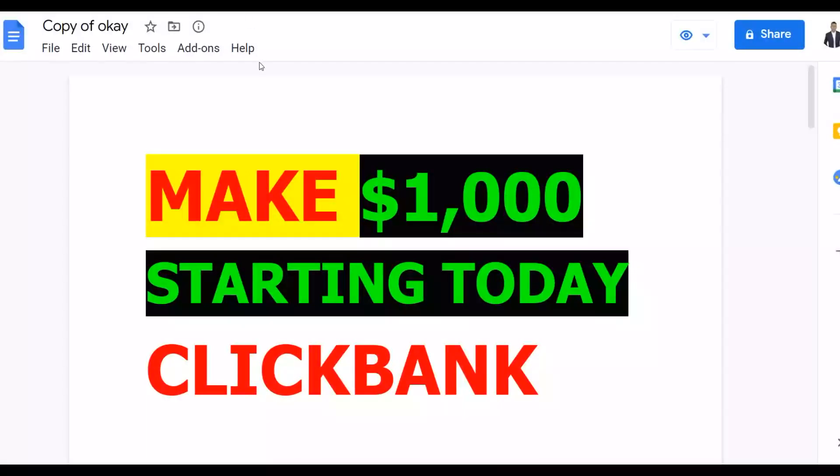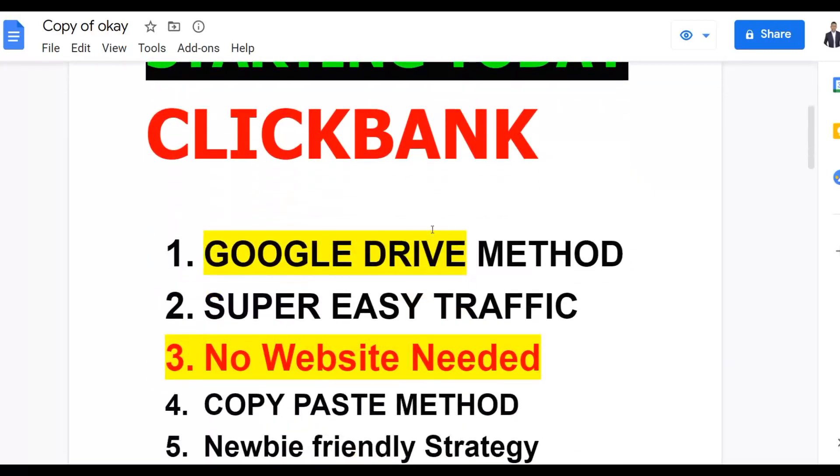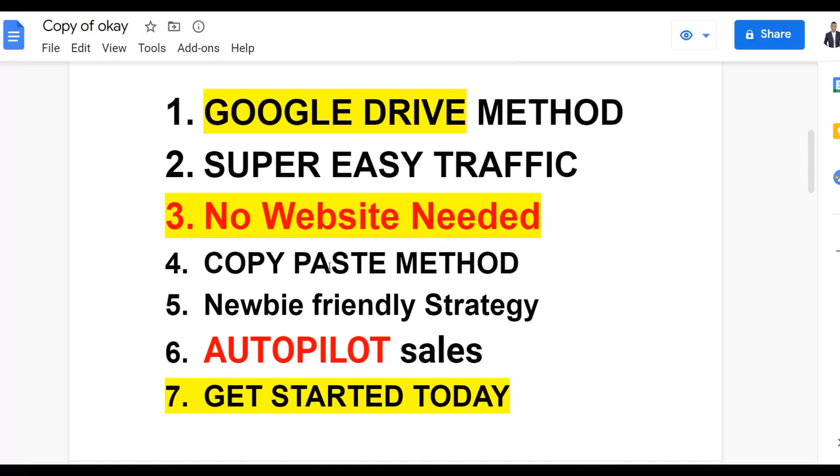You can make your first one thousand dollars plus on ClickBank using this method. You don't need any investment, you don't need any website at all. All you need is Google and Google Drive to promote your affiliate offer with this huge traffic source and start earning money on complete autopilot. I'm going to show you the Google Drive method — it's super easy and you don't need a website.